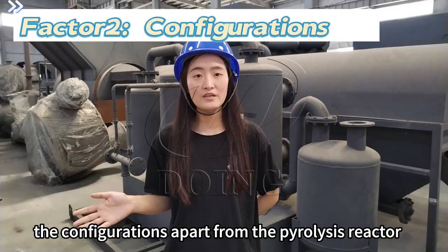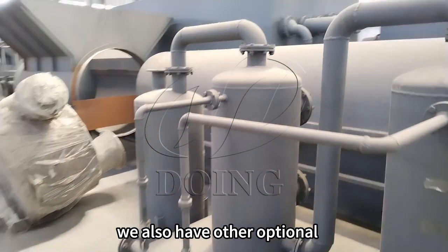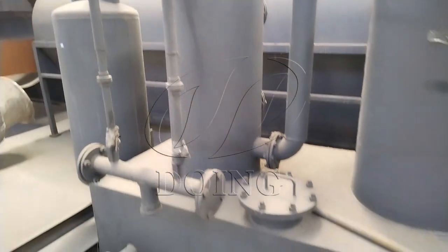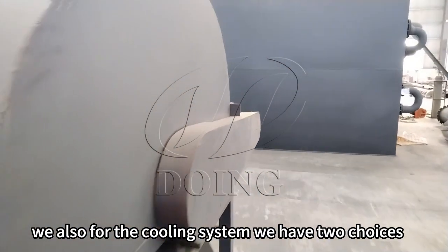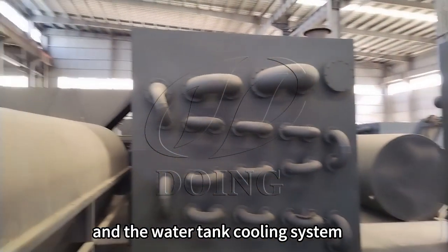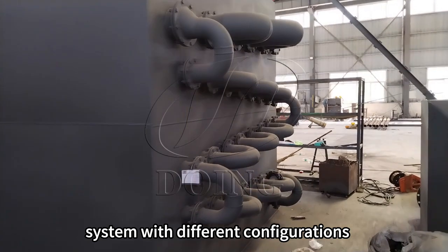The configurations apart from the pyrolysis reactor — we also have other operational configurations, such as the cooling system and the auto-removal system. For the cooling system, we have two choices: the three-step cooling system and the water tank cooling system. We also have the safety device and the environmental protection system, with different configurations.